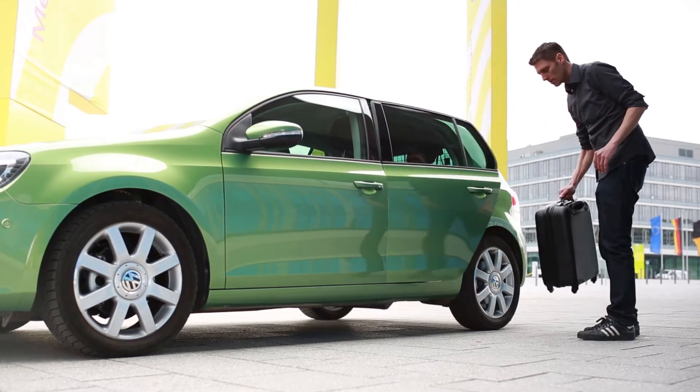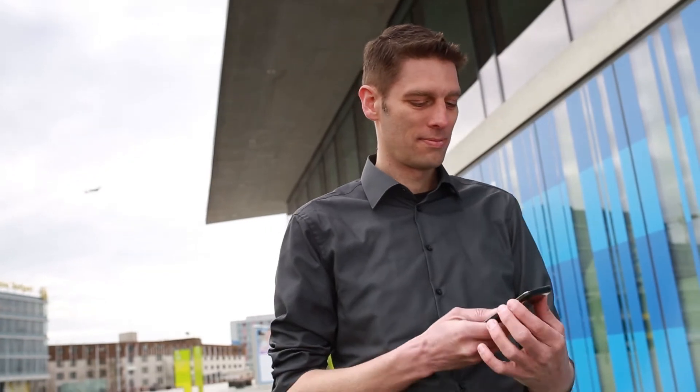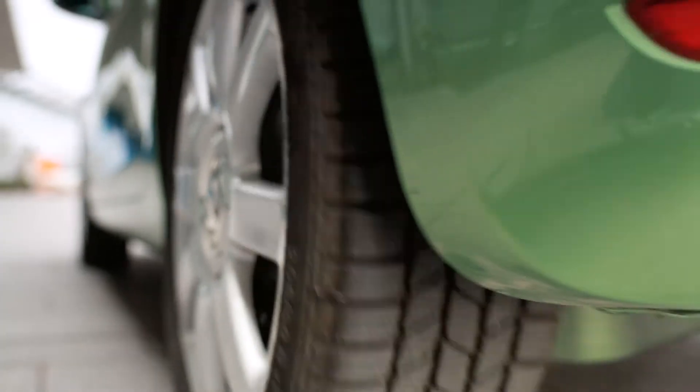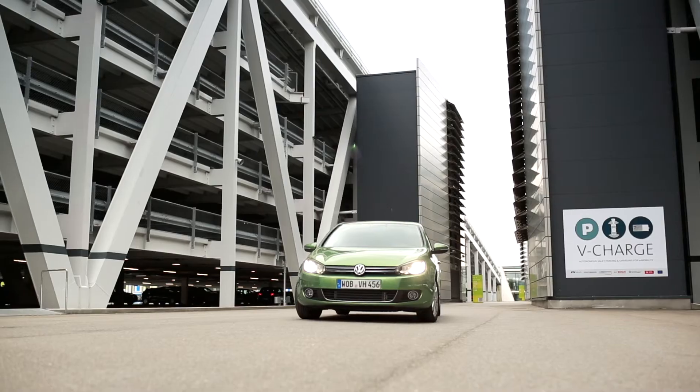Drivers can get out before entering the parking garage. Using a smartphone app, the parking process is started. First of all, the vehicle communicates with the parking garage — it receives precise navigation data and is allocated a vacant space. From this point on, the vehicle drives itself.